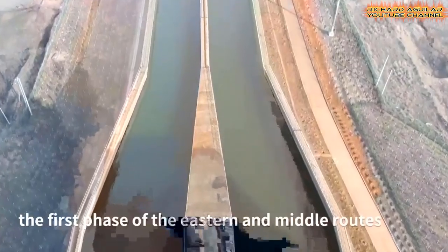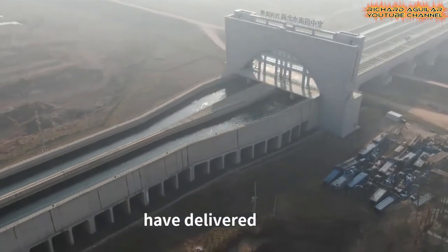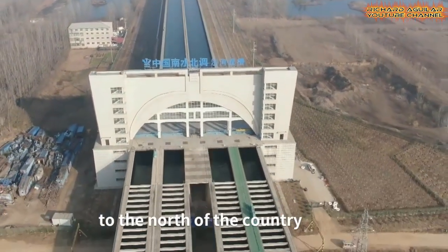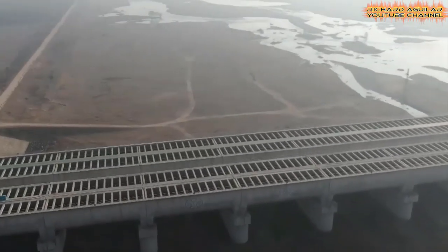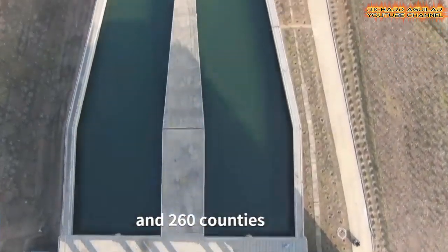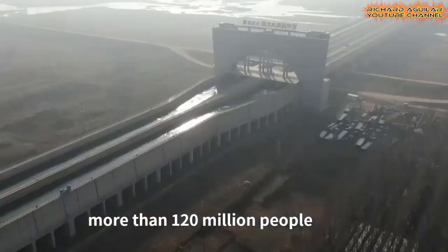China's south to north water diversion project currently services a staggering 120 million people and counting in the nation's northern areas. On the fifth anniversary of the opening of the east and middle routes, the south to north water diversion project is the world's largest of its kind.